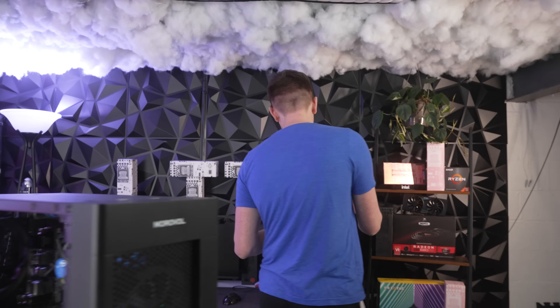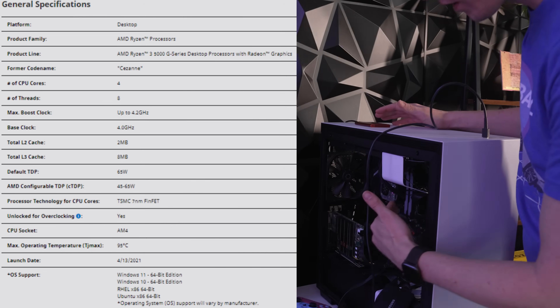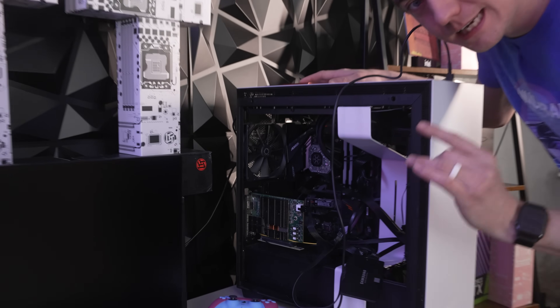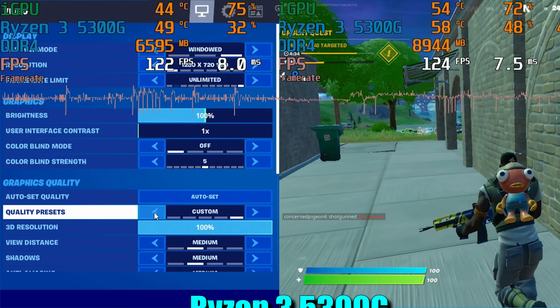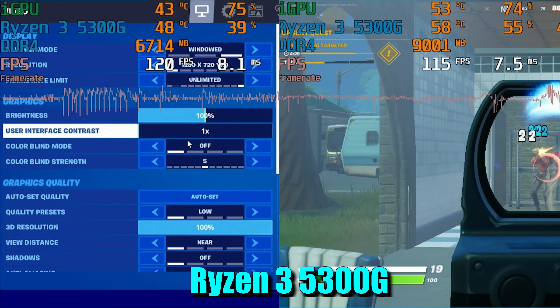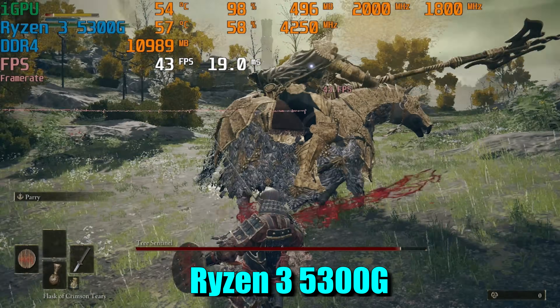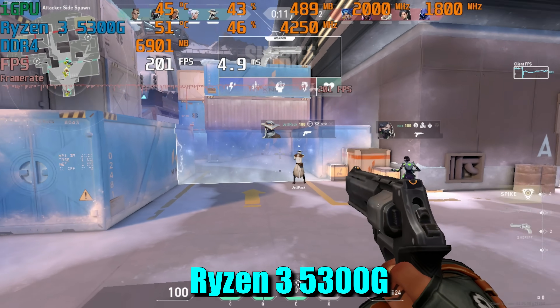For comparison, take my Ryzen 3 5300G system. Don't let the gigantic size of the PC fool you — there is a four-core, eight-thread APU in this build. This system, which you can buy in a pre-built desktop for $350 total, everything included, ran Fortnite at 720p lowest with full render resolution at 120 FPS average. Elden Ring actually ran — we got around 40-ish FPS — and Valorant was a couple hundred FPS. A system that costs you only a couple hundred dollars more than the GT 730 actually performed well.